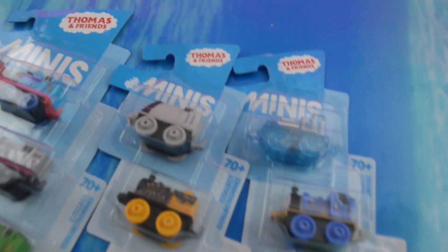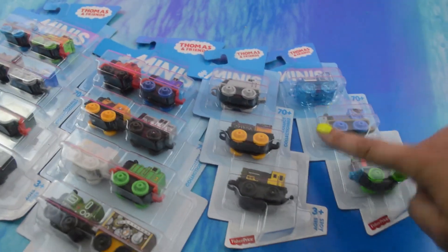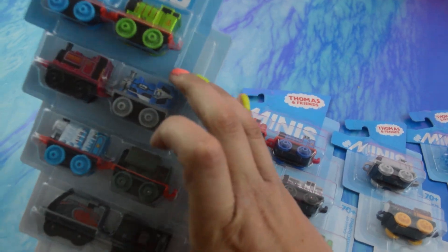It's that time we've been waiting for. There are brand new Thomas Minis out for summer 2015. We could only find two eight-packs and two three-packs, so there's 22 in all. We haven't found any new blind bags yet, but we can definitely see that there's some new minis in here, and we are excited.